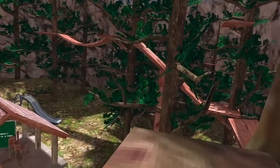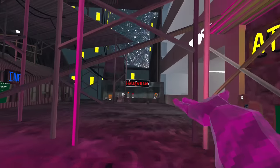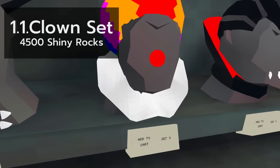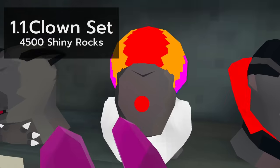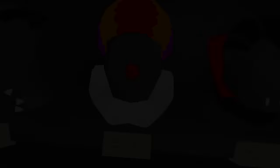So I wonder if you can tell what update this is? It was Halloween! First cosmetic: the clown set. This is a very influential cosmetic set in the world of Gorilla Tag, and for that reason I say, who doesn't like this cosmetic set? Rhetorical question, by the way. But at 4,500 shiny rocks, I might be able to tell why.